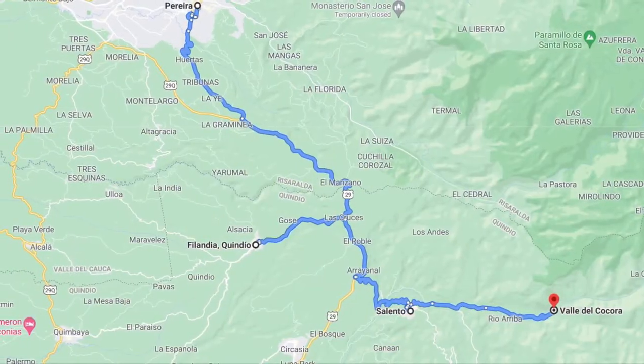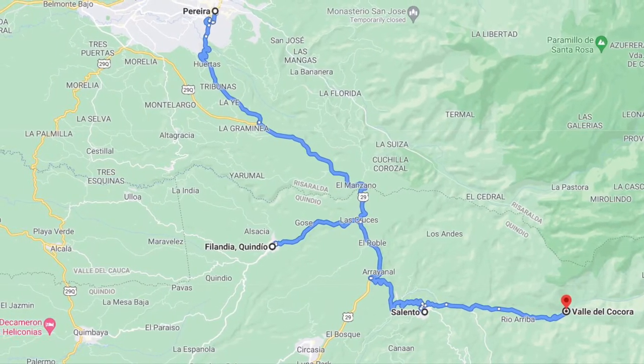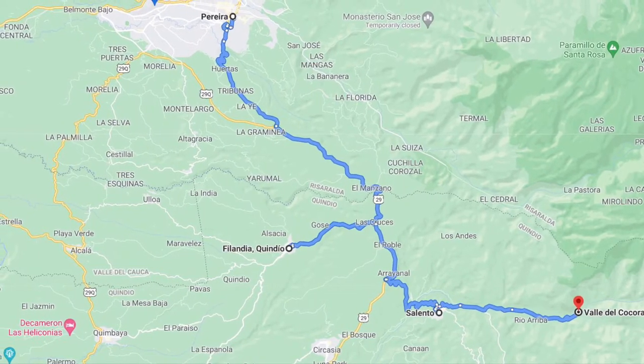In this video we are traveling from Pereira to Finlandia to Salento and finally to the Cocora Valley, which in my opinion is the most beautiful place in the world.